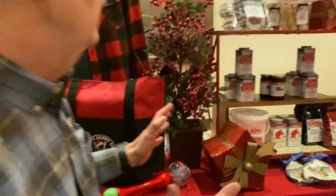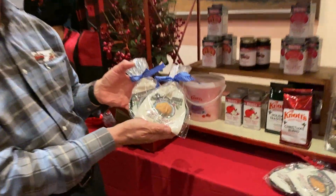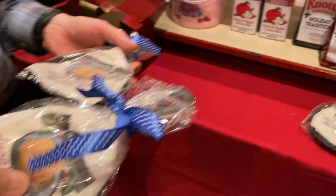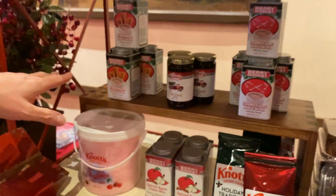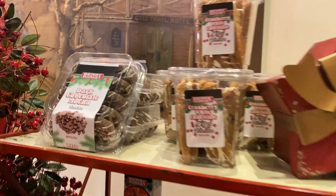We've also done something new. We did two different types of skillet cookies — a sugar cookie and a chocolate chip cookie — and it comes with its own skillet, so you bake the cookie in your own skillet. We also have our candy, our cinnamon hot cocoa, our candy cane hot cocoa, and our custom cookies for this year.